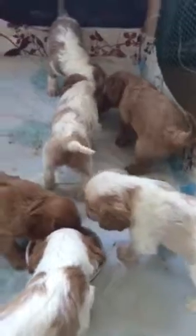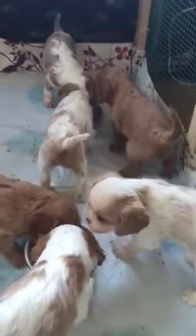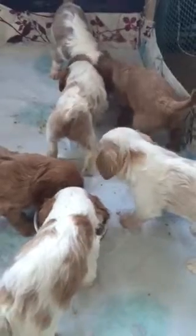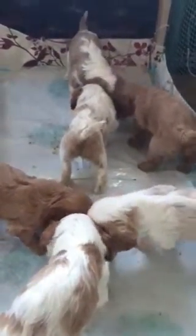So now mum isn't feeding them quite as much as she did beforehand. But look, aren't they gorgeous — here they are all feeding. Clara of course is just having a little bit of a lick; she does this sometimes, she's a bit daft. And their little tails will start wagging, and they've got very very sharp teeth.